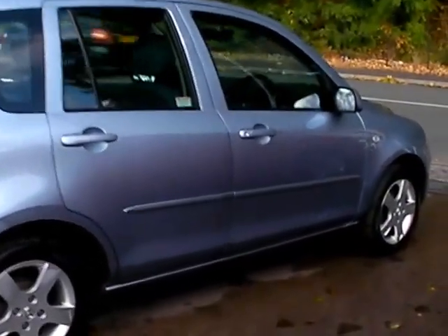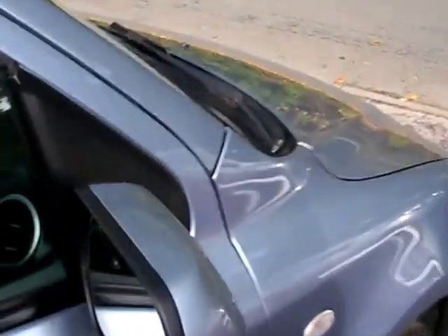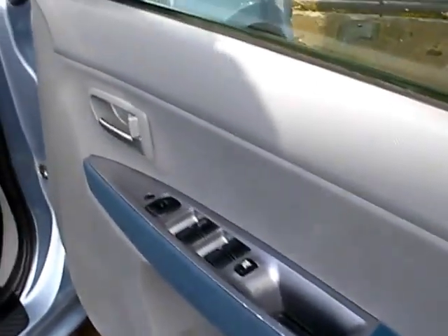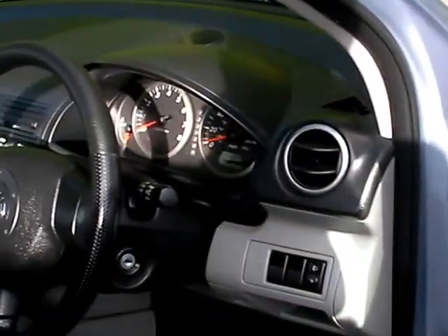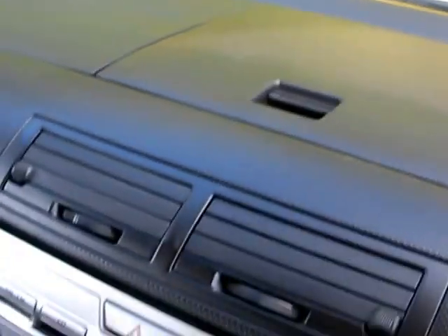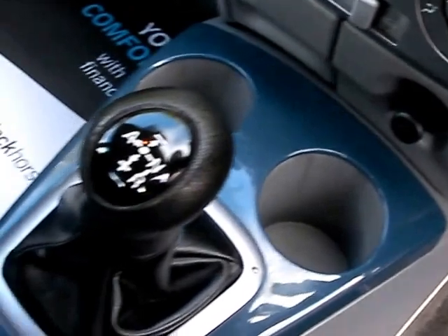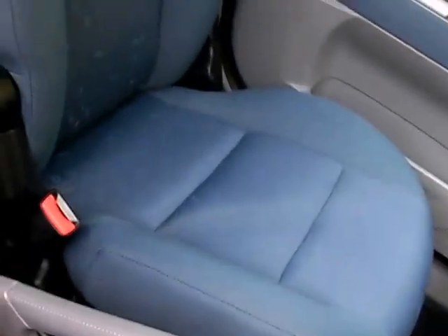I'll show you inside. Inside the car: electric windows and mirrors, radio controls on the steering wheel, radio CD, air conditioning, cupholders, semi-automatic gearbox, and cloth seats.